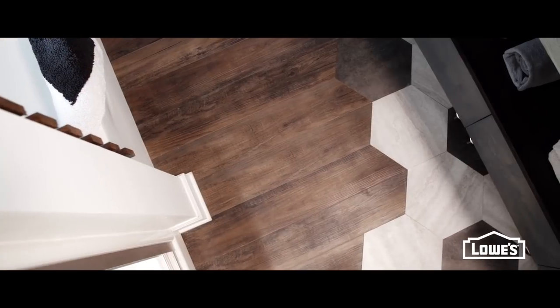So as soon as you walk in, one of the first things you see is kind of an interesting mosaic that just screams custom bathroom.